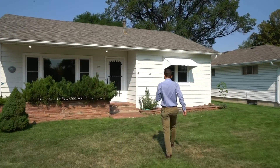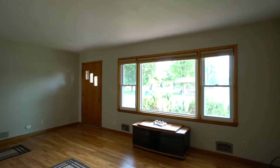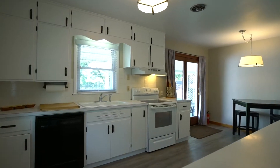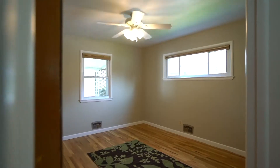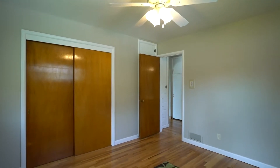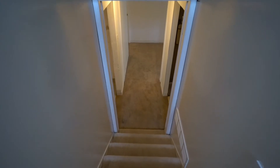Check out the classic charm in this home — freshly refinished hardwood floors, beautiful originals from the 1950s, and a nice open kitchen. There's plenty of room to make your updates or leave the classic charm as-is, with two beds and a bath on the main level.